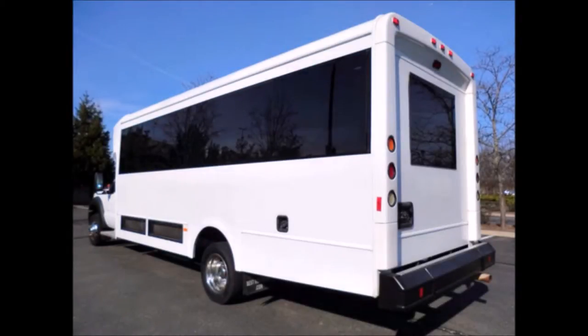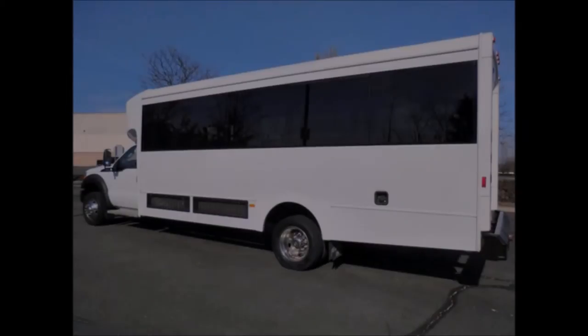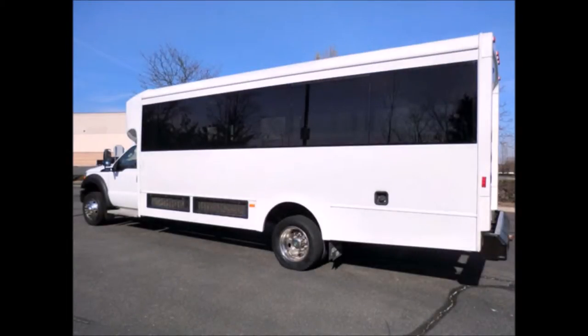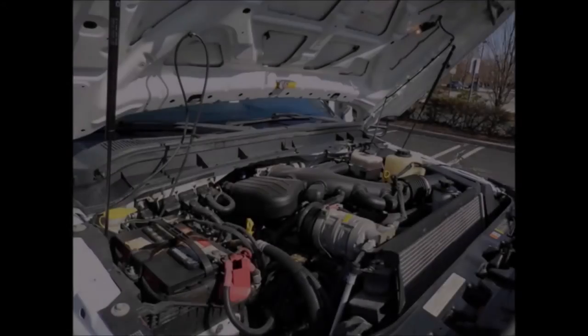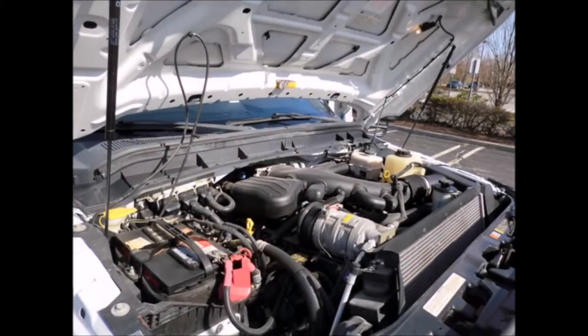Tinted T-slider coach windows. The exterior of the bus was fully detailed for an excellent appearance. This F-550 bus is in extraordinary condition overall and was serviced regularly. It has a 6.8 liter V10 Triton gas engine.